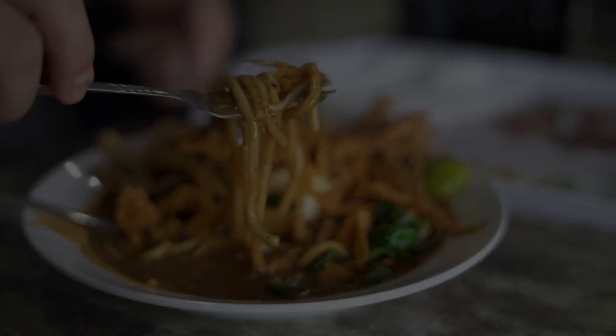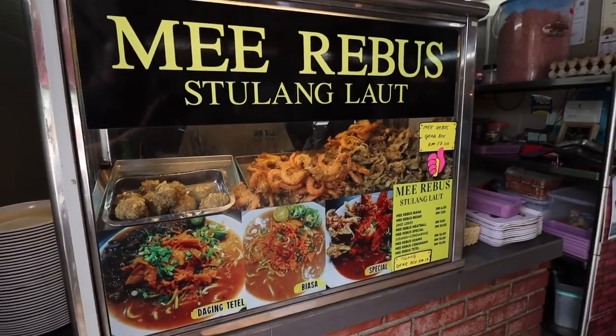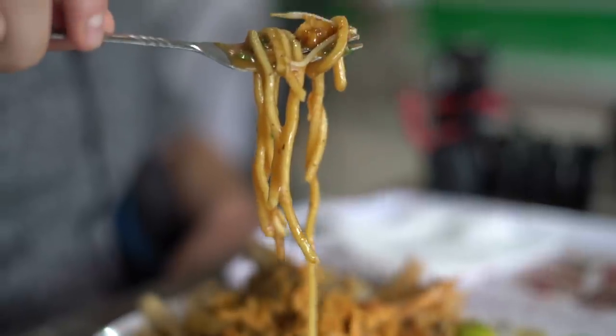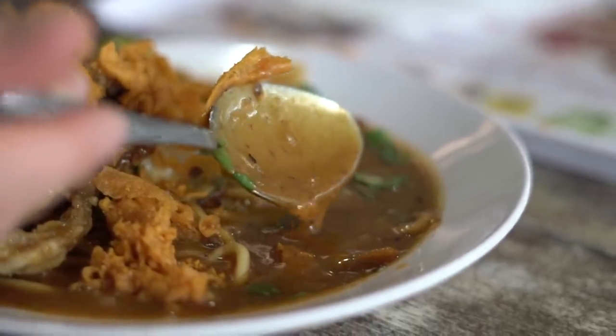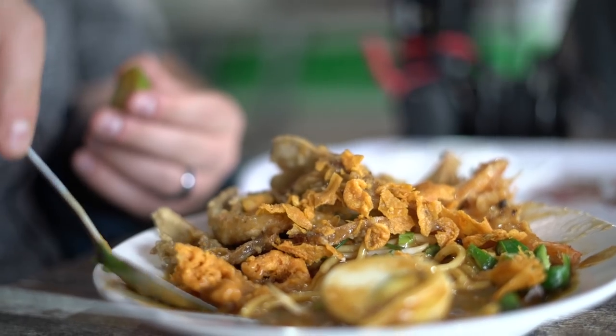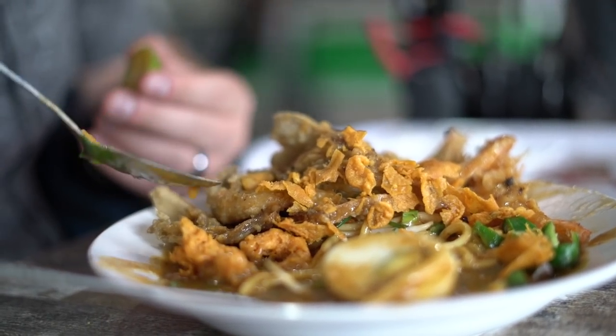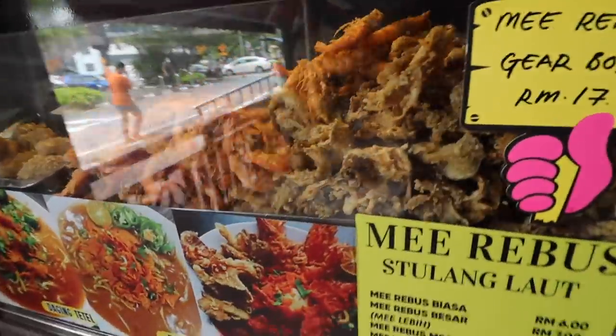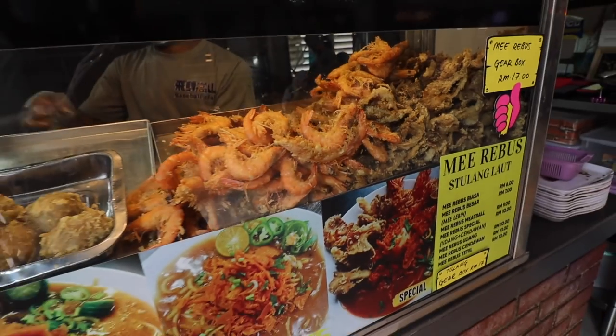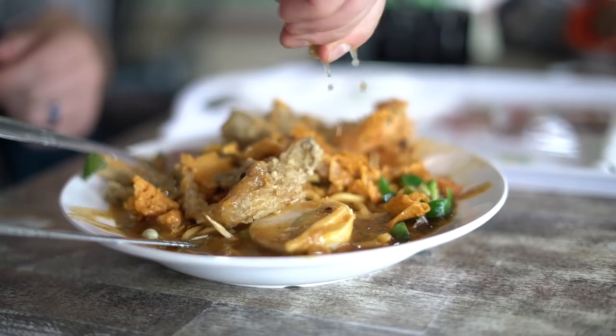Mee Rebus. Mee Rebus is a noodle dish well known in the state of Johor. Boiled noodles are covered in a brown gravy made with sweet potato, prawns, and other spices. A comforting dish that can also be served with beef bone, shrimp, and topped with crispy crushed fritters.